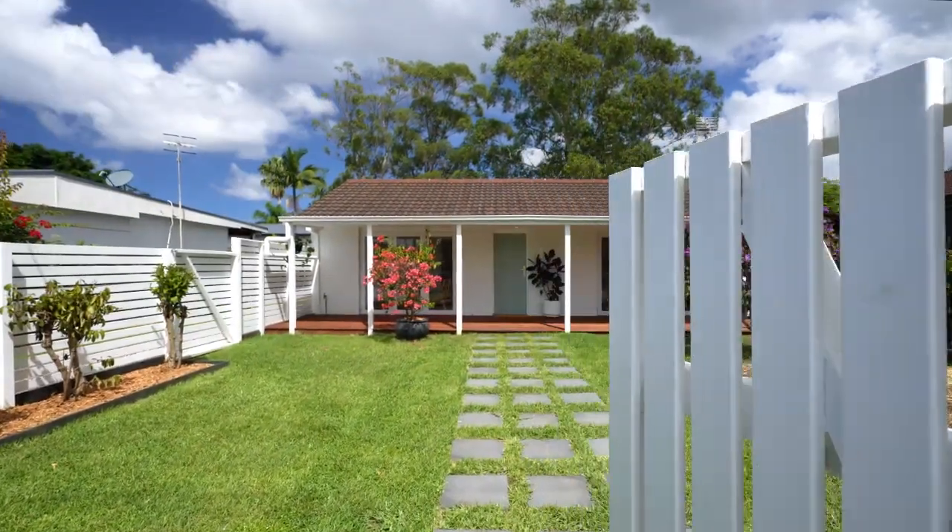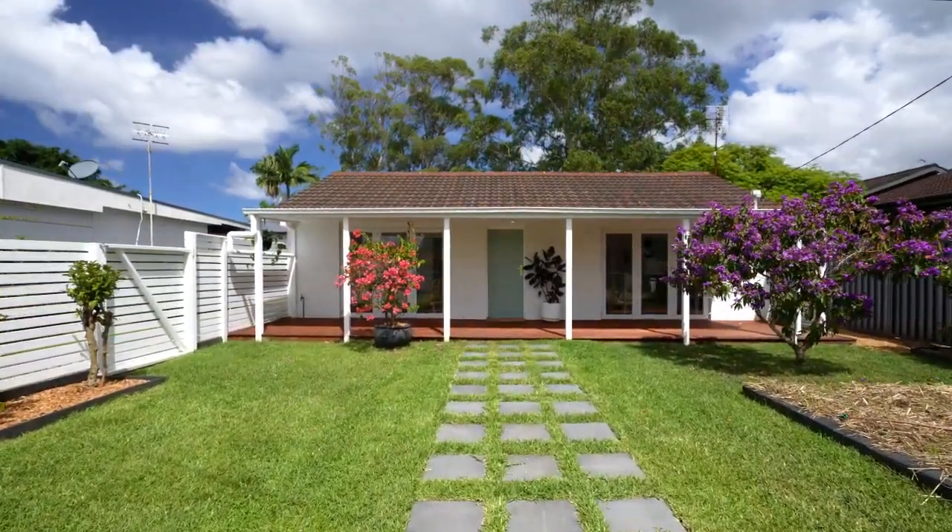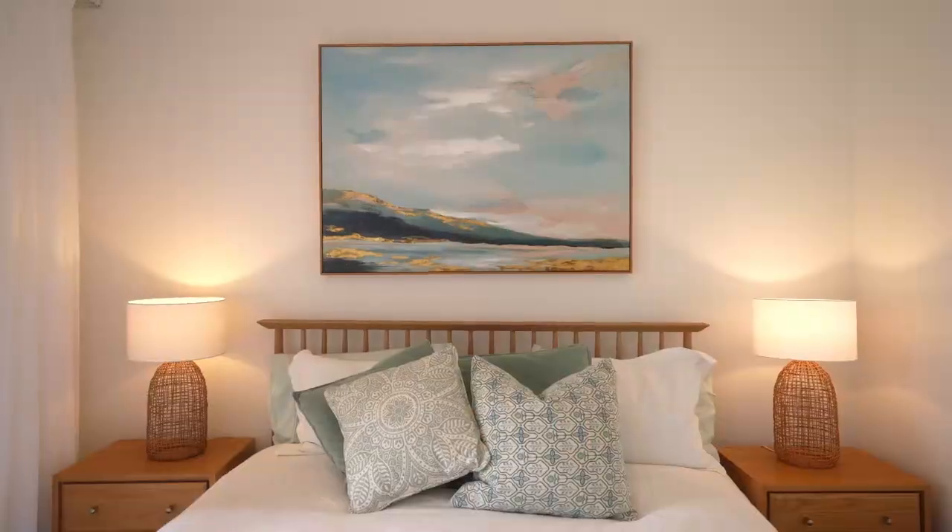There really is nothing left to do here. Just turn up, turn the key and move in. I'm Paul Hills from the agency and I have absolute pleasure in welcoming you to number 18, Platypus Road in Berkeley Vale.